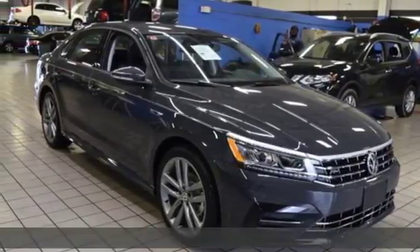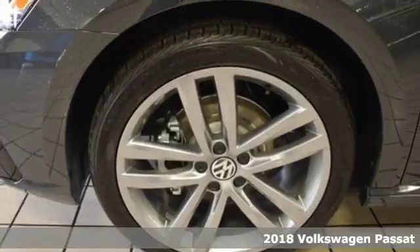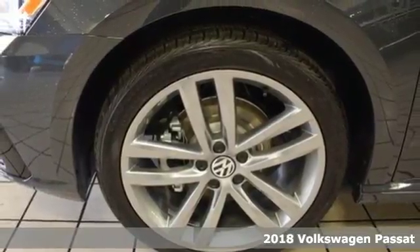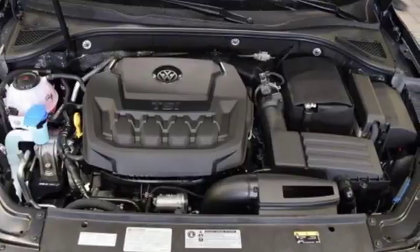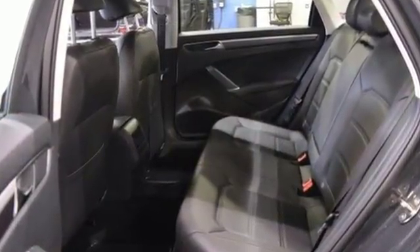It's a 2018 Volkswagen Passat. Combining a sophisticated professional aesthetic with practical flexibility, this Passat is the perfect mid-size family sedan. It's designed to turn heads with its sleek silhouette and sporty front grille.